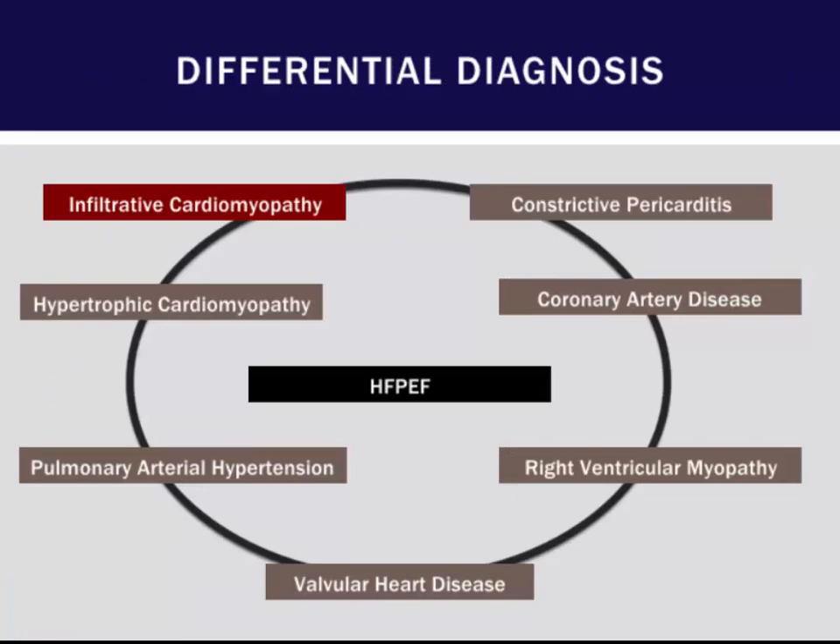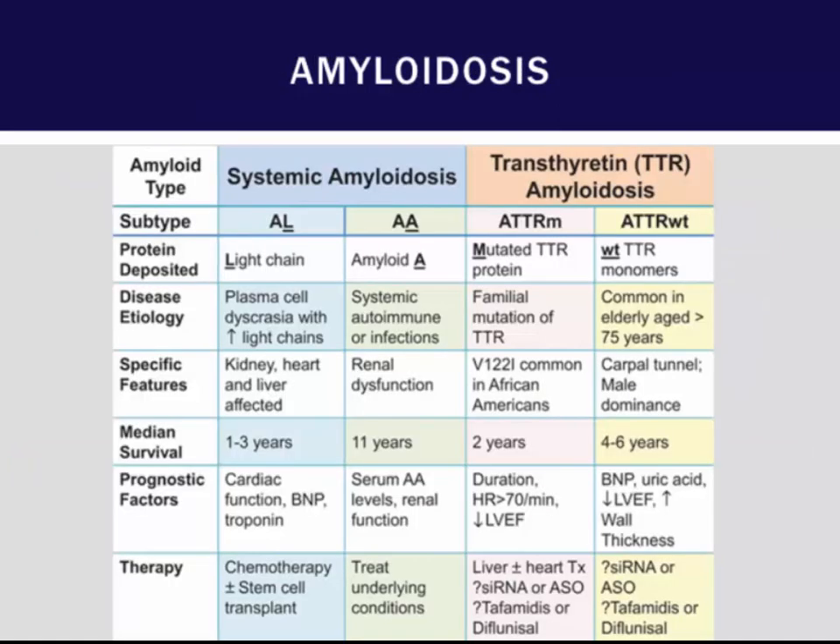Regarding diagnosis, one of the things to think about is what your differential is for these patients — maybe it's not HFpEF. Maybe they have significant pulmonary arterial hypertension, or constrictive pericarditis. It's important to recognize the presence of infiltrative cardiomyopathy, and amyloid has been under-recognized. We typically think of AL amyloid from myeloma, but transthyretin amyloid has been under-recognized and is a mutation seen more and more in the population.